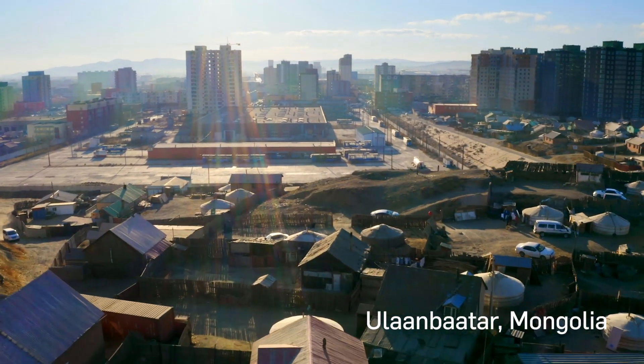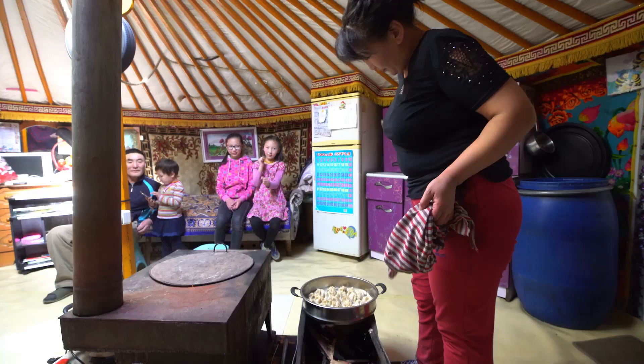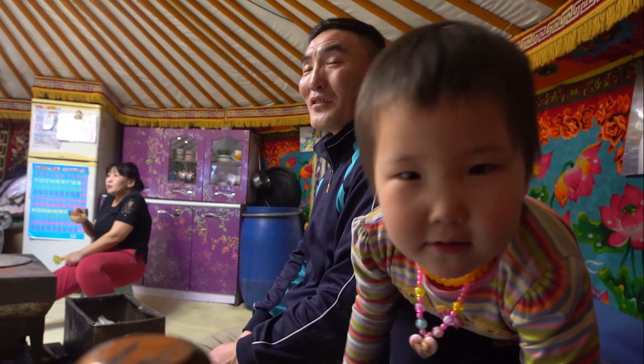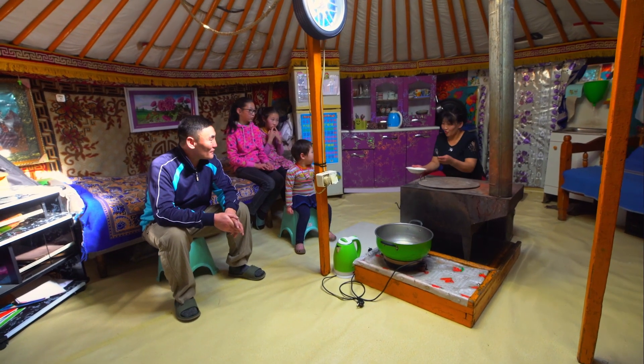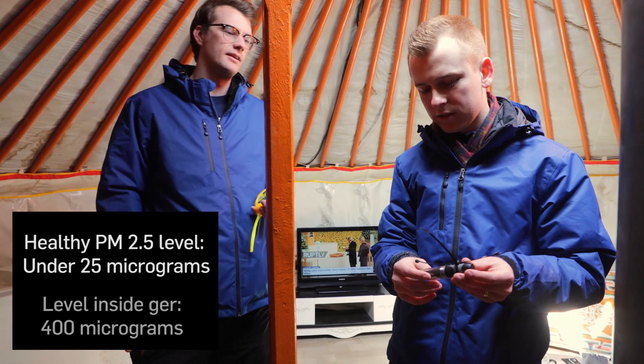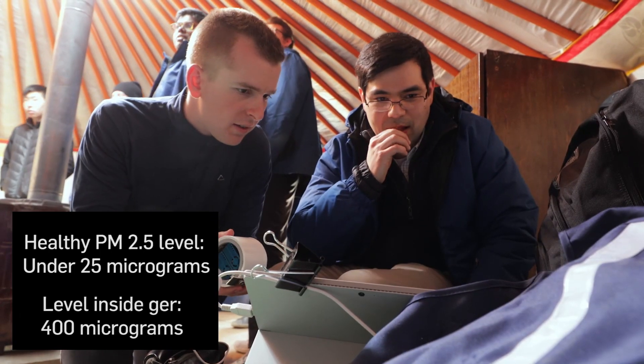It wasn't until we landed in Mongolia in Ulaanbaatar that we actually understood the scope of our project. Because a coal stove is in the center of the home, a lot of those pollutants don't go up the chimney — they stay within the home. The World Health Organization's standard for PM 2.5, or particulate matter, is 25 micrograms per cubic meter. The concentration we measured was over 400 inside the homes of these families.